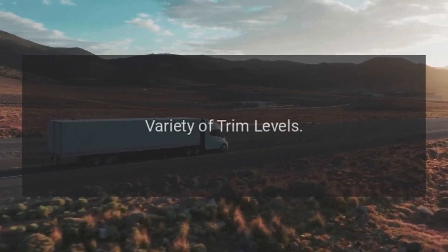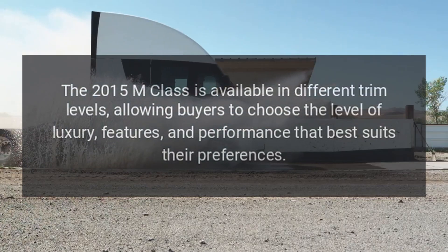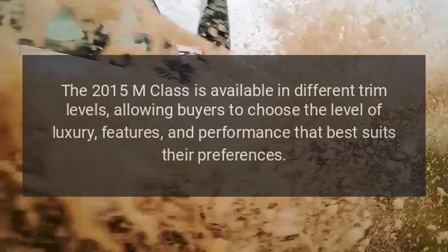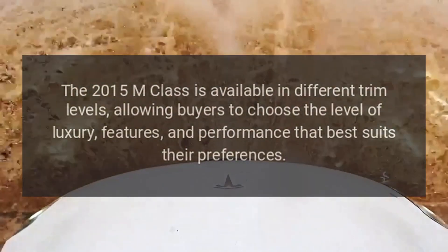Variety of Trim Levels: The 2015 M-Class is available in different trim levels, allowing buyers to choose the level of luxury, features, and performance that best suits their preferences.